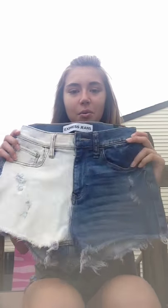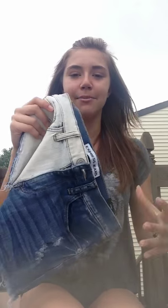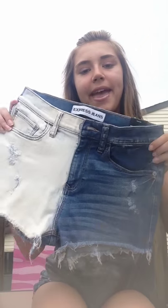The first shorts I got are from Express, and these are one of the craziest shorts I've ever gotten. A lot of people think they're too much, and I kind of thought so too, but I really liked them after I tried them on. They're plain denim but on the right side of your thigh there's completely white denim with just a little bit of regular blue in it. It has holes but you don't see much skin, and they're cut-offs at the bottom. They're high-rise but not extremely high-waisted — very cute, and I absolutely love them.